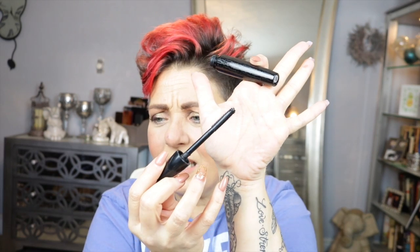This is my MAC High Dimension Mascara. It still has stuff in it but it's dried out, it's just not doing its thing anymore. I'm not necessarily a fan of these kind of spoolies either. Not really done, but it's done for me.